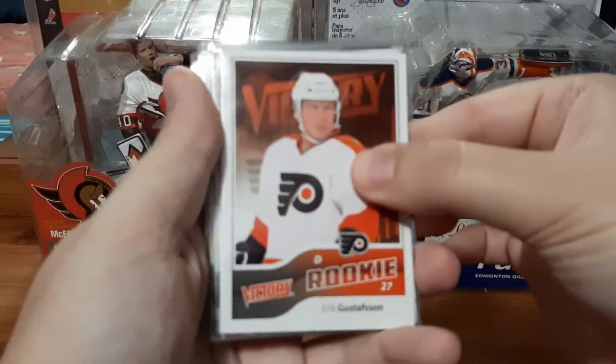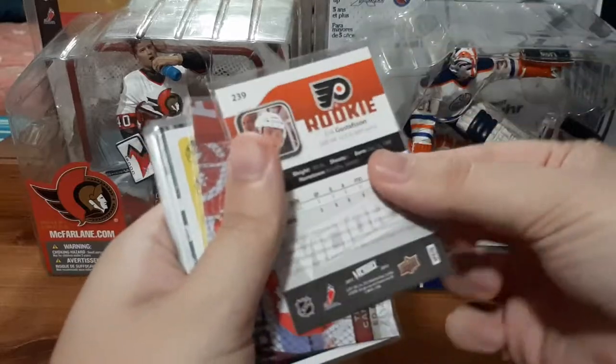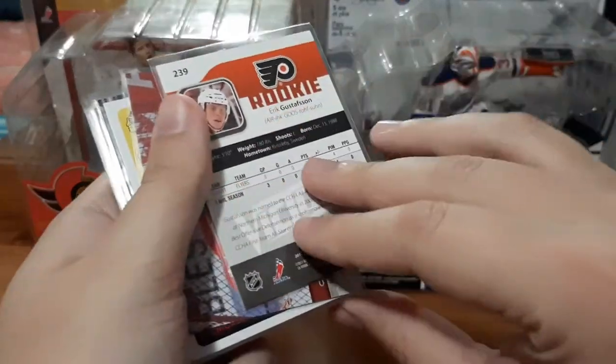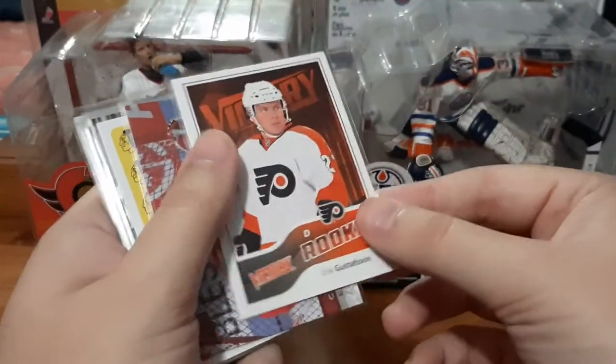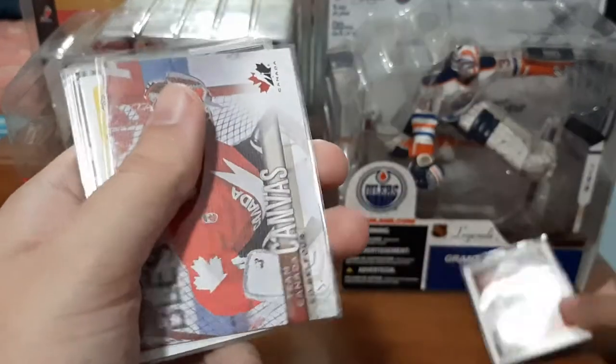Up first we have a Victory rookie card for Eric Gustafson. I don't really collect Victory, but a rookie card for the Flyers I will definitely keep in my collection. I love the Flyers.